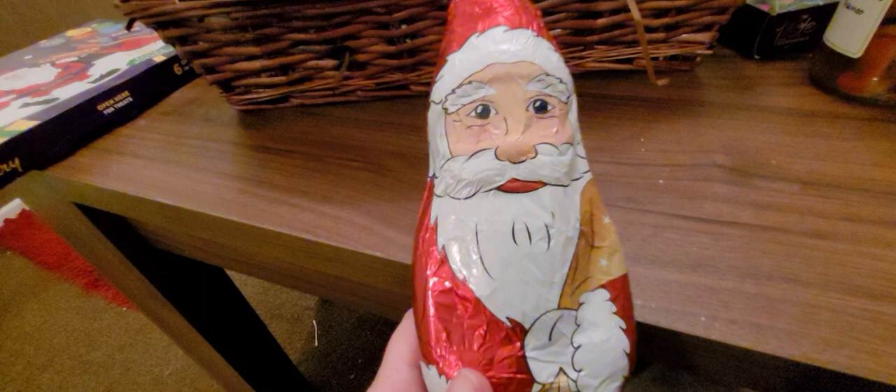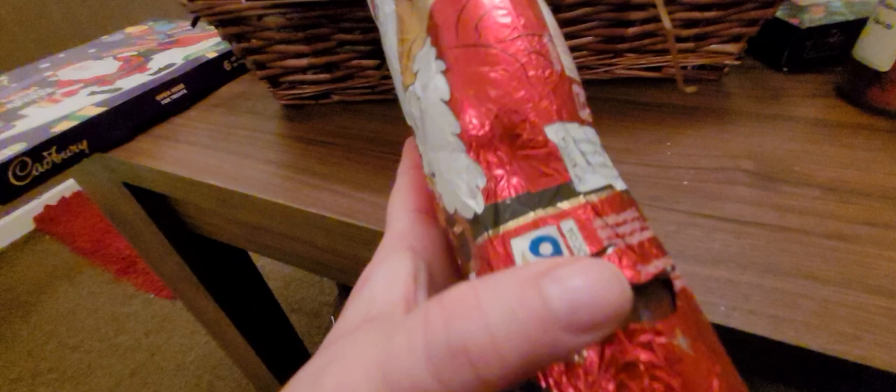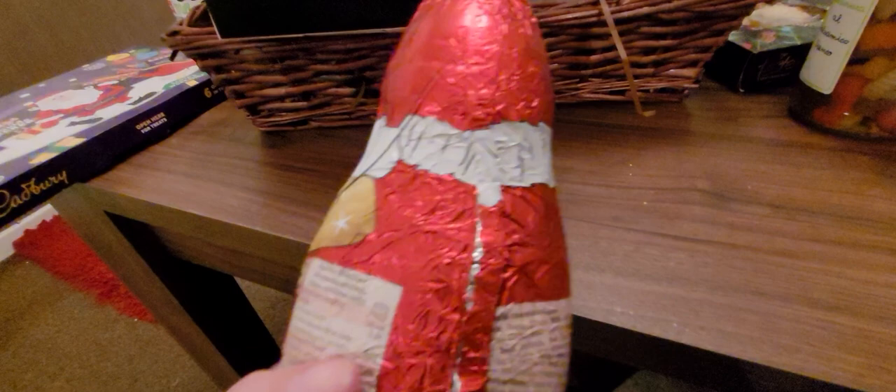Talking of Santa, we've got another Santa here. This is like a hard, hollow chocolate. By the way, he wasn't open — it's just where we've been looking at everything. But yeah, this is cute — look at this little Santa chocolate. It's that hollow chocolate style.